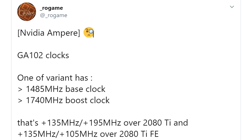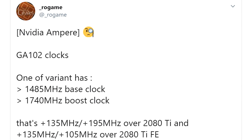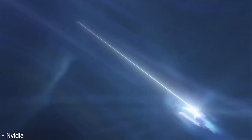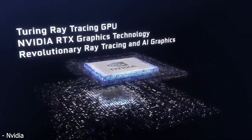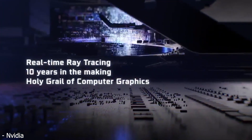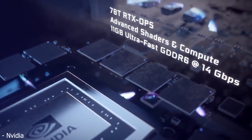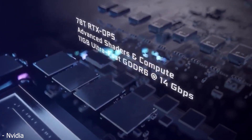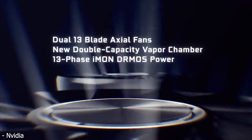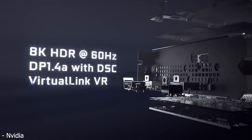In this leak, he states that one of the variants has a 1485 megahertz base clock and a 1740 megahertz boost clock. A lot of you might be disappointed by that — maybe some were expecting upwards of 2.5 gigahertz — but keep two things in mind. First, this isn't accounting for the boost algorithm that NVIDIA employs. For example, my 2080 Ti, even though it has around mid-1600 megahertz boost on paper, it actually boosts up to around 1800 megahertz in a game and can hit up to 1900 megahertz. So if you're cooling the card well, it's going to boost way, way higher.